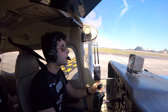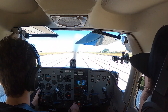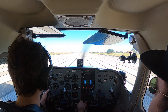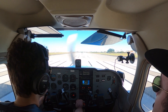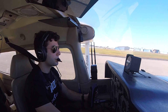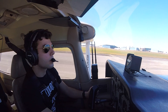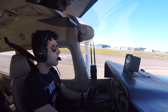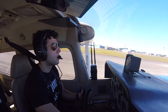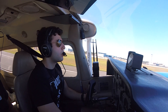Clear on the right, clear on the left. Okay, here we go. Heels, power. Oil pressure's good. Airspeed's alive. And we're up.